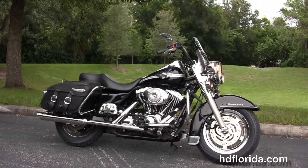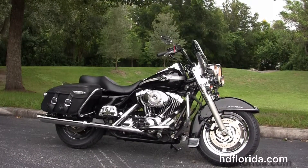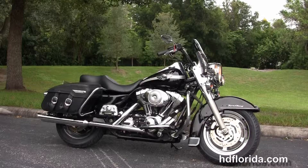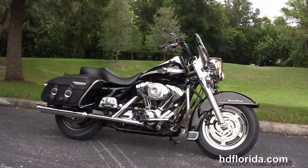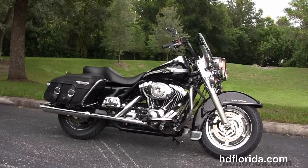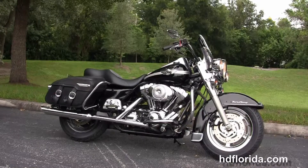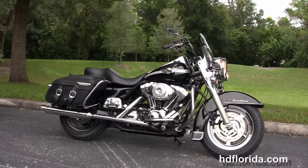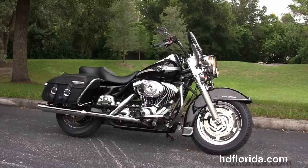We take anything on trade: import motorcycles, cars, campers, trailers, boats, RVs, ATVs — you name it, we take it, as long as we don't have to feed it. We are rated number one in customer service and have over 1,200 new and previously enjoyed motorcycles to choose from, and we ship used bikes anywhere in the world. For more information on this 100th anniversary Road King, you can click the link below and review the rest of our unbelievable inventory, visit us at HGFlorida.com — we're always open 24-7.